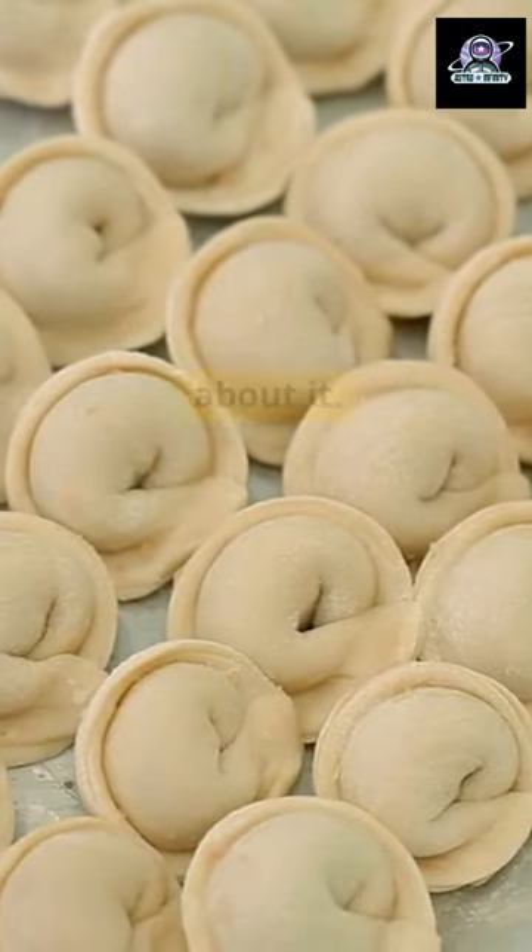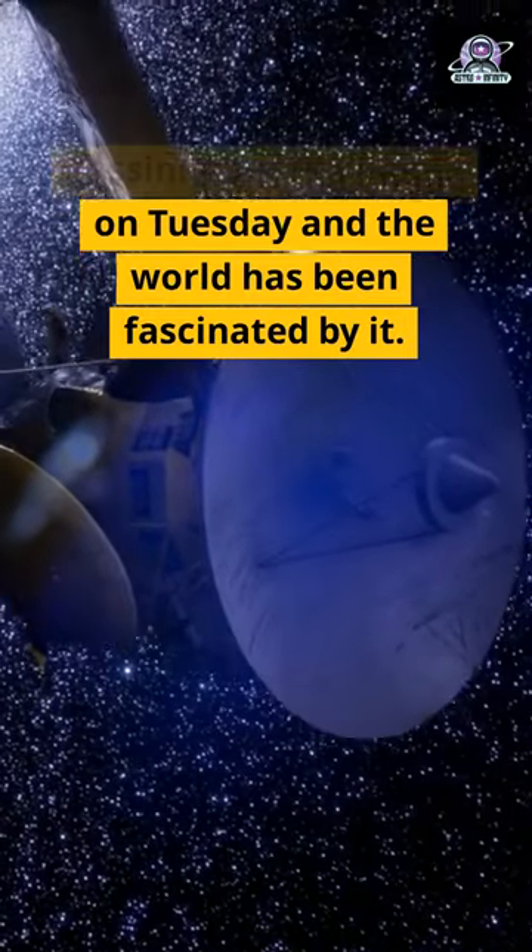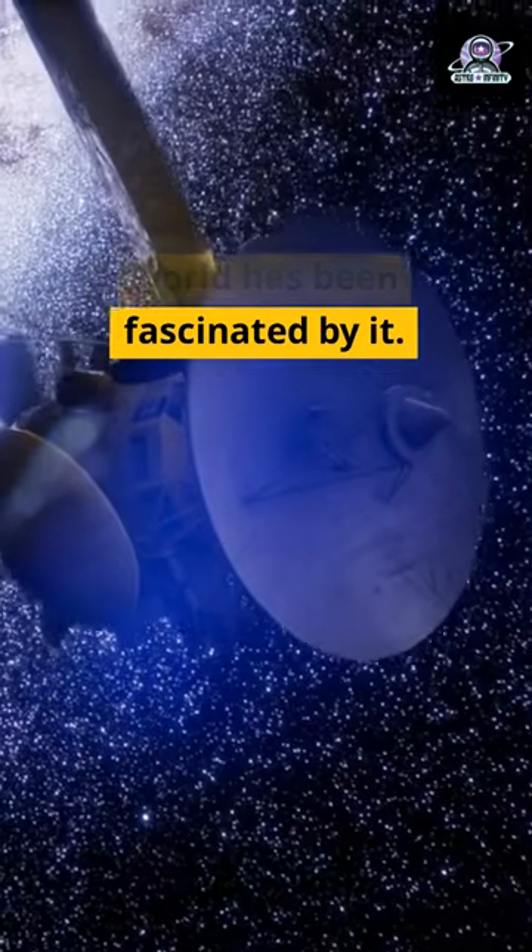Some even wrote songs about it. NASA's spacecraft Cassini took the image on Tuesday, and the world has been fascinated by it.